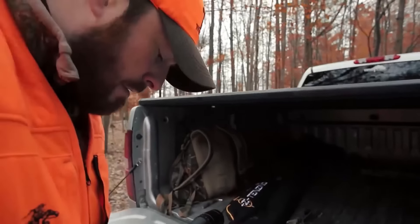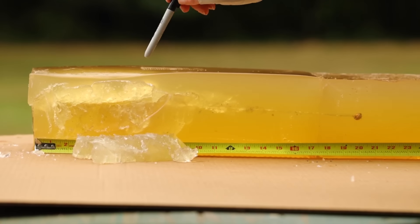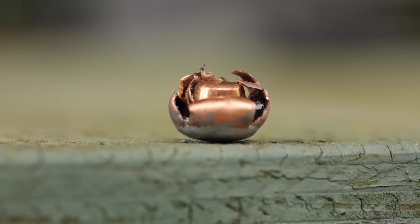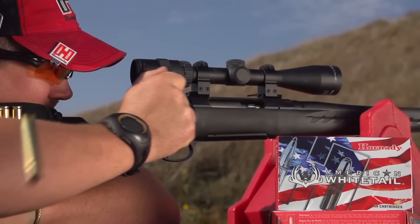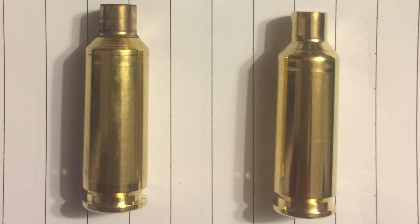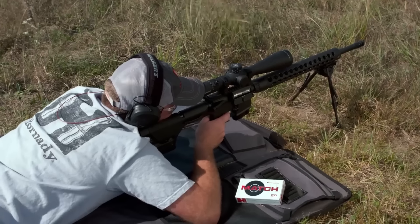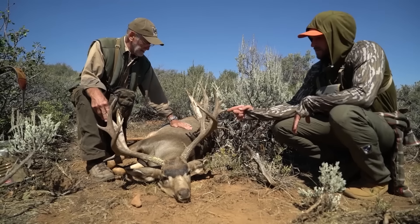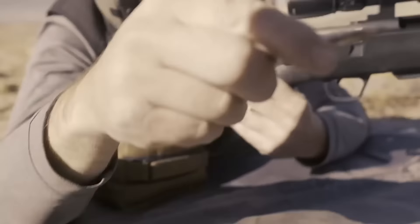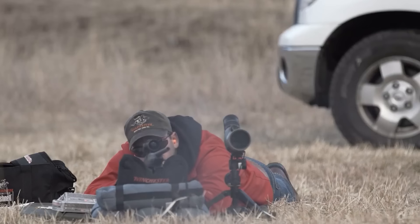And when you're aiming out past 1,000 yards, that predictability is everything. The Dasher performs remarkably well in wind too, which is often one of the biggest challenges in long-range shooting. It doesn't get pushed around as much as some of the other smaller 6mm cartridges, and it retains velocity exceptionally well. One of the reasons the Dasher is so popular in competition is its consistency shot-to-shot. The efficiency of the case design and the powder burn rate contribute to extremely low standard deviations in velocity, which is key when you're looking for tight groupings at extended ranges.